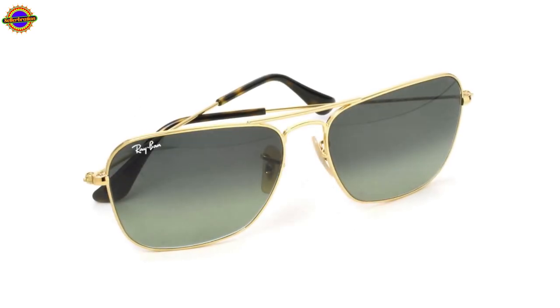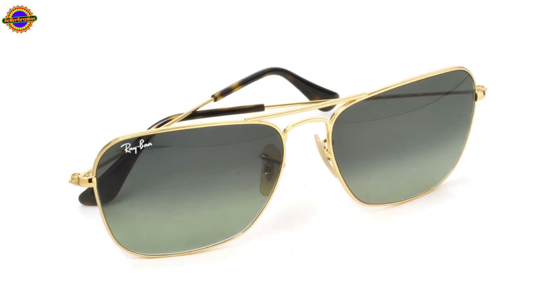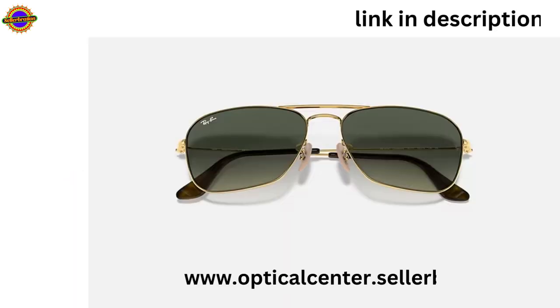If you want to buy this and get a discounted price, visit now: opticalcenter.celebration.in — link in description.